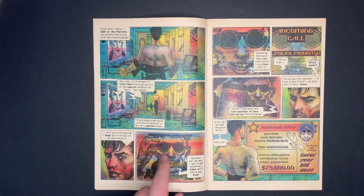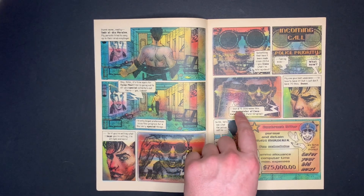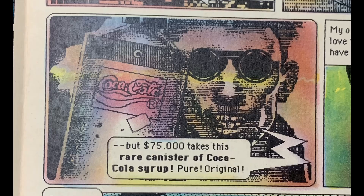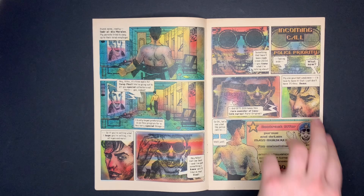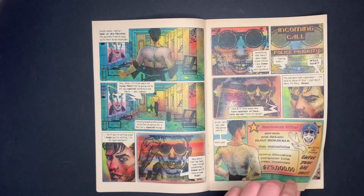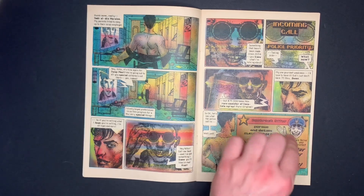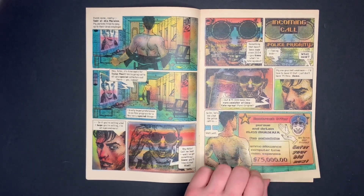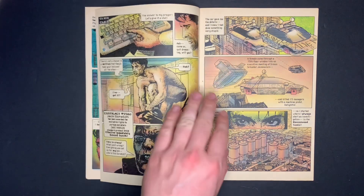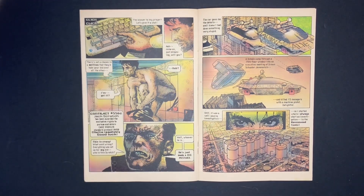Back home, he sees a commercial on TV for Coca-Cola — 75,000 credits for a rare canister of original Coca-Cola syrup. Jack really wants it but doesn't have 75,000. Then, just by chance, another contract comes in for exactly 75,000 credits: pursue and detain a mass murderer.